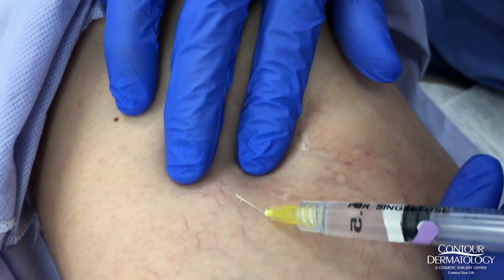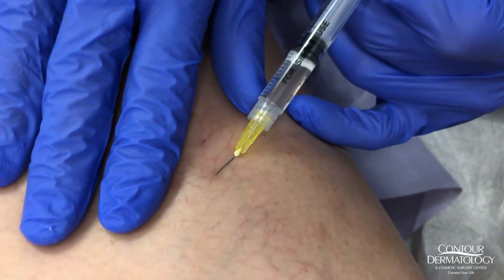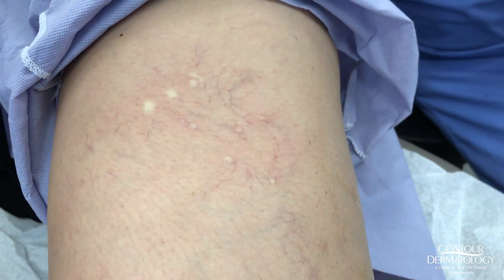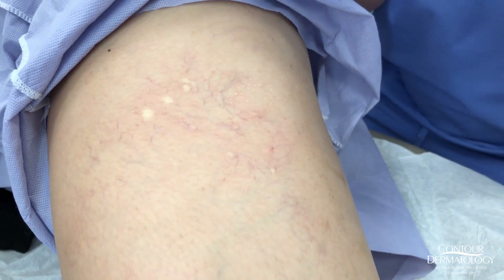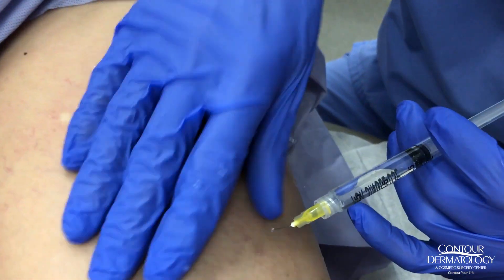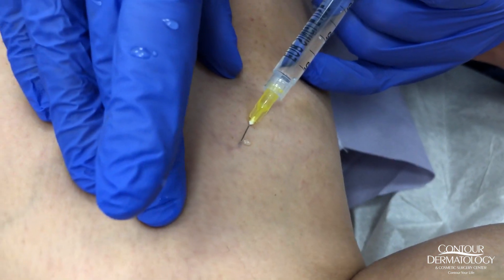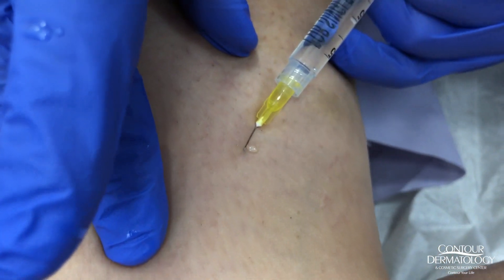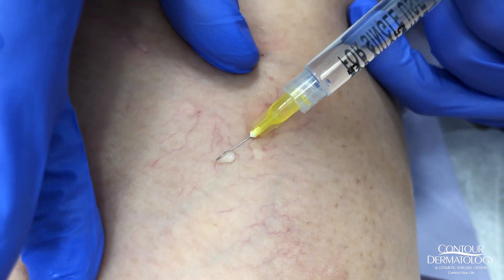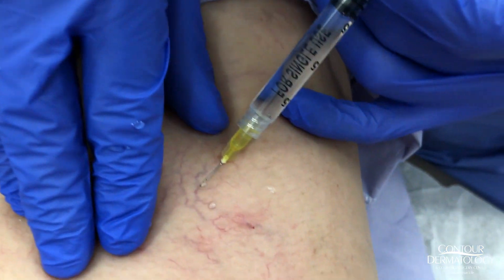You can see a bunch of them disappearing. One of the risks of doing this procedure is what we call matting, or telangiectatic matting. Now we're switching to glycerin, which is my favorite. It's a little thicker and harder to push — especially if it was in the refrigerator. Matting is a condition where new fine vessels form, but the glycerin stays in place longer because it's a thicker product, which means better contact with the vessel wall and better results.